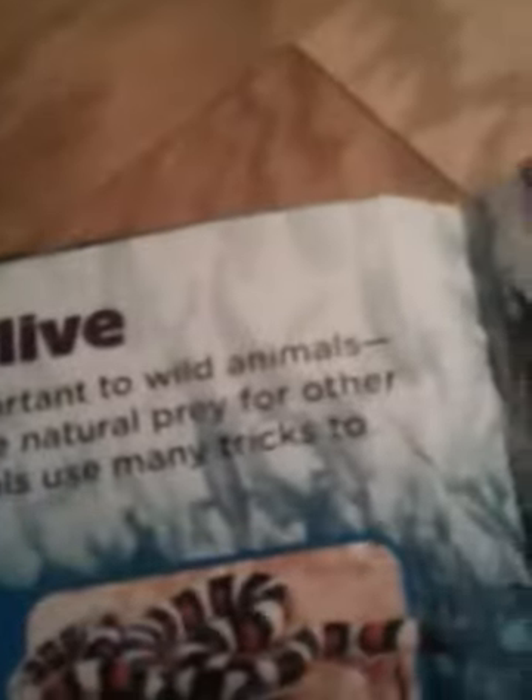Staying alive. Self-defense is important to wild animals, especially if they are natural prey for other animals. Wild animals use many tricks to stay safe. Copycat: the California mountain kingsnake is not venomous, but the coral snake is. The kingsnake looks like the coral snake, so predators leave it alone. This self-defense trick is called mimicry.